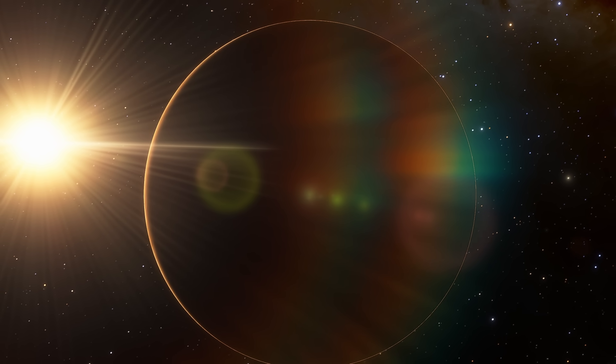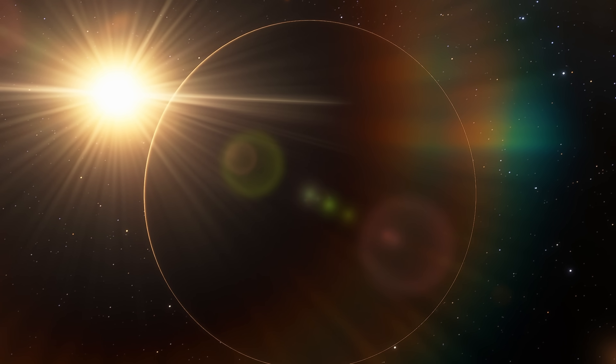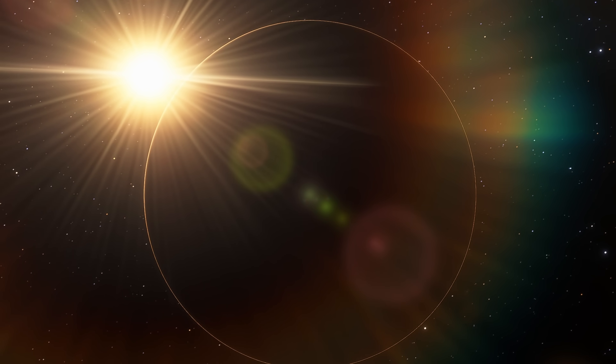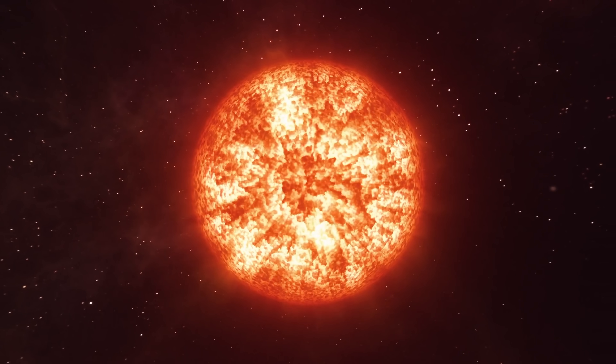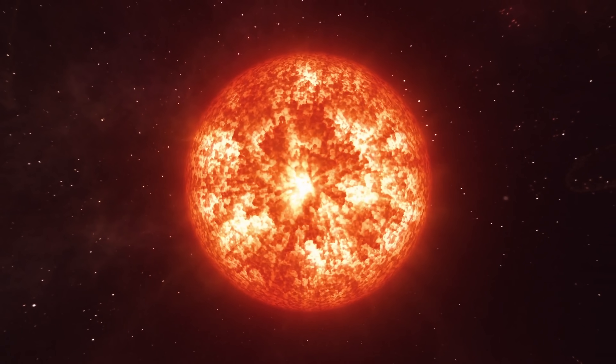Now obviously a lot of these questions don't actually have answers yet, but because of the way this planet orbits around the star, we're going to have a lot of these answers really soon. To begin, let's talk about the star. As in many other star systems, this is the most common star in a galaxy — this is an M-type star, or a red dwarf.